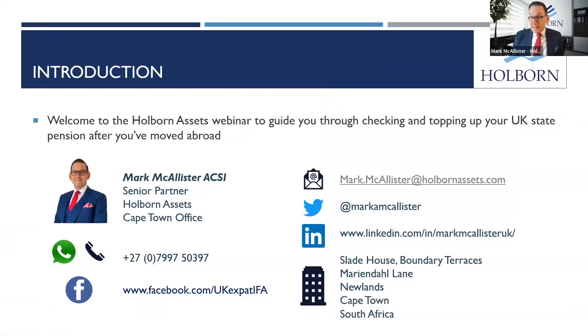Good afternoon, good morning, good evening, wherever you are in the world. For those that haven't met me before, I'm Mark McAllister. I'm the Senior Partner for Holborn Assets based in sunny Cape Town, South Africa.